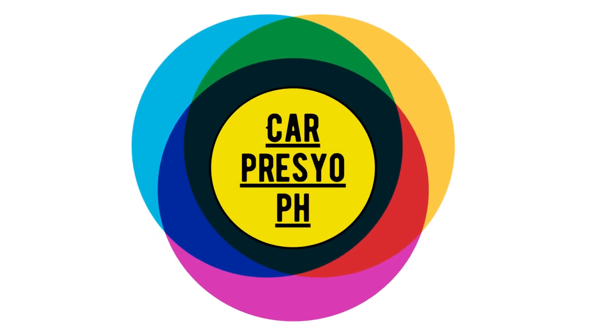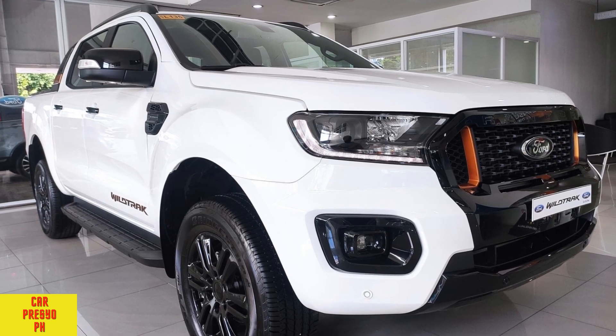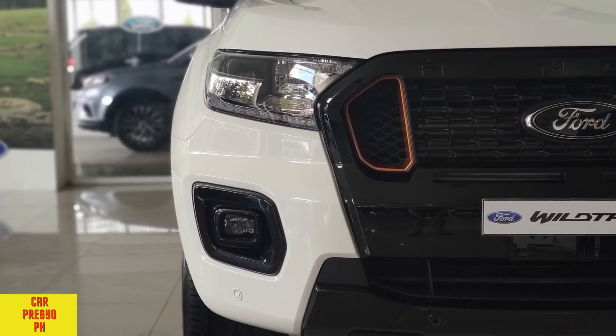Welcome to another episode of Car Presyo PH. Ford Ranger, All Variants, Prices, Face Off. For today's episode, we are going to talk about Ford Ranger Variants. This video includes the down payment and monthly payments.